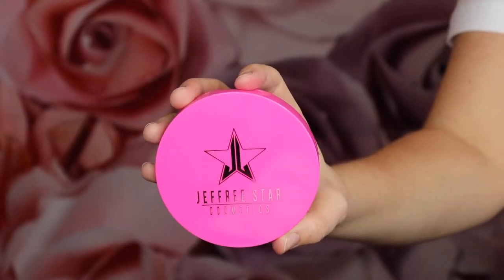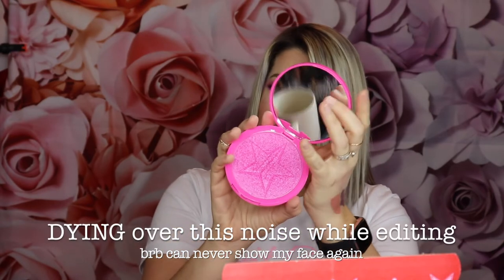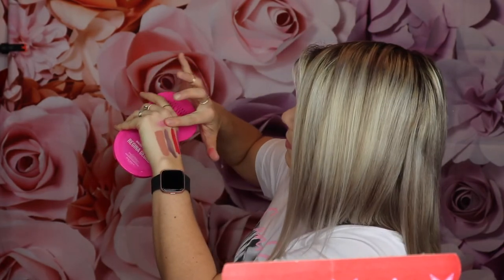My last item is a skin frost, and I got the color Regina George, which is the hot pink one. I'm actually so excited for this one. I think it will be a great blush topper for me. The pink is pretty cool, and I don't know how much I'll be able to wear this as a standalone highlight, but I'm super excited to wear it as a blush topper instead of a highlight on days I just want to go that route.